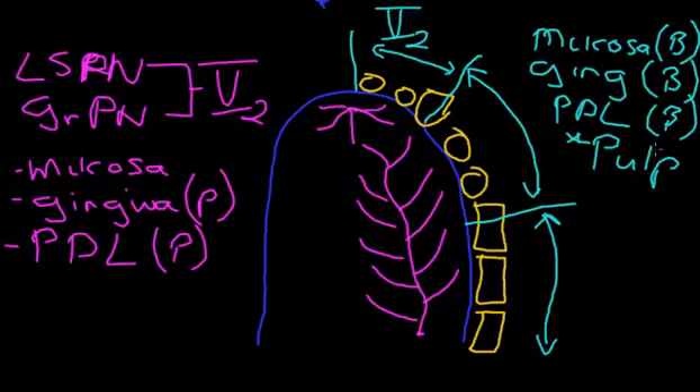The key addition here compared to the palatine nerves is the pulp. The pulp of the teeth is supplied in these three regions by branches of the maxillary division of the trigeminal nerve that come from the buccal surface. Each of these regions has a separate branch of the maxillary division of the trigeminal nerve, and the naming is rather simple — anterior, middle, and posterior thirds.